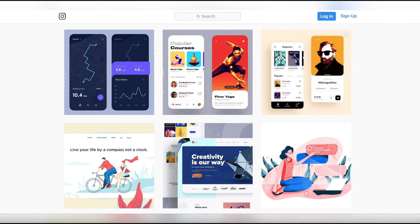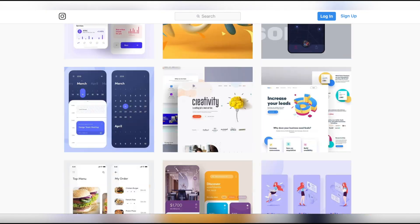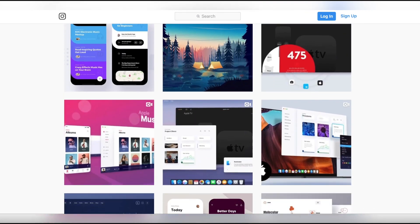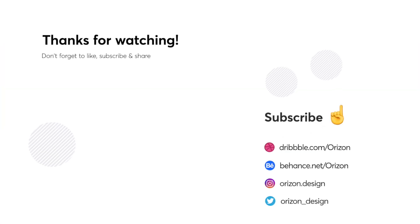What was your favorite design? Comment below and share this video if you enjoyed any of these designs. You can find all the links to our social media platforms as well as the featured designs and designers down below.